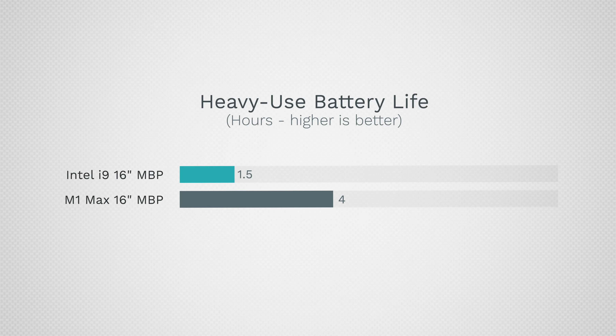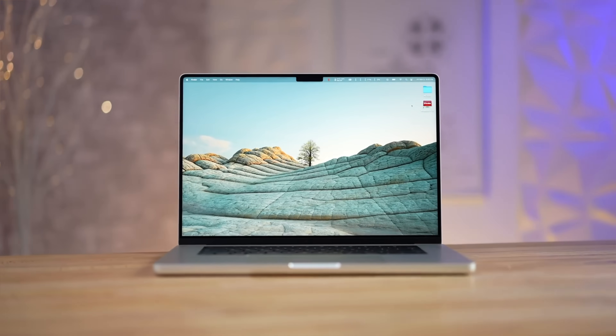Battery life was a game changer compared to the Intel models — literally double the battery life if you're really pushing the machine. Over the last year though there were times I was disappointed with the battery life of my 16-inch, and I'll get into that more later in the video.